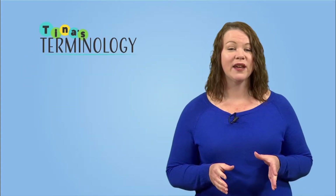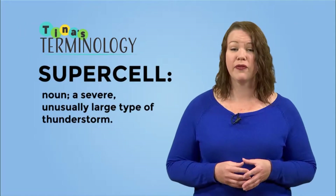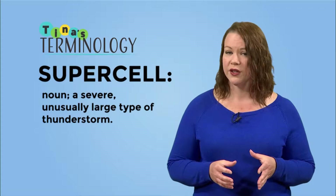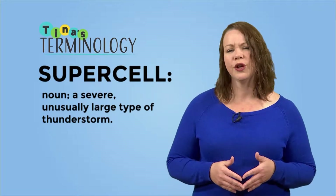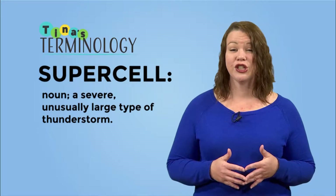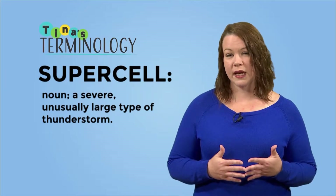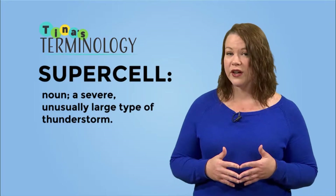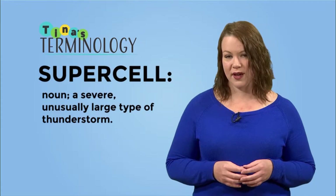Our second weather term of the day was Supercell. A Supercell is an extremely severe type of thunderstorm that is unusually large. Supercells produce large tornadoes and hail. You can recognize a supercell by looking at the shape of it in the sky — because they are formed by strong, rotating winds, the clouds take on the appearance of a flying saucer. Here are some more examples of supercells.